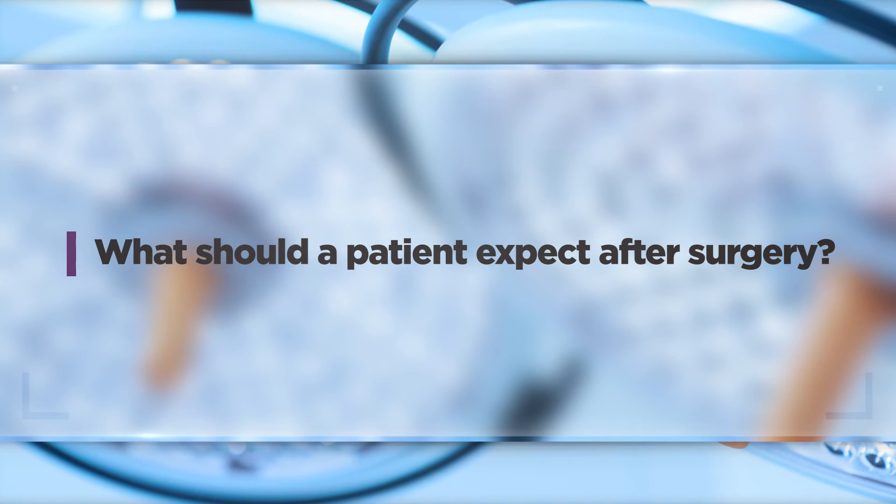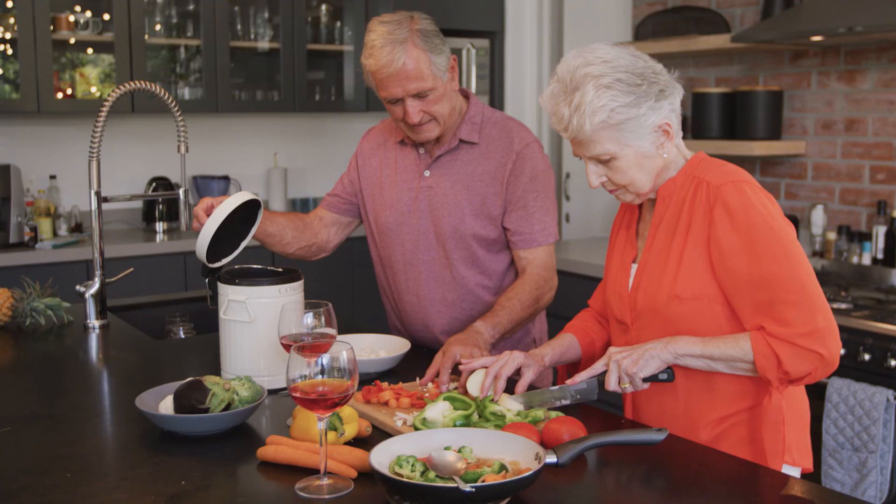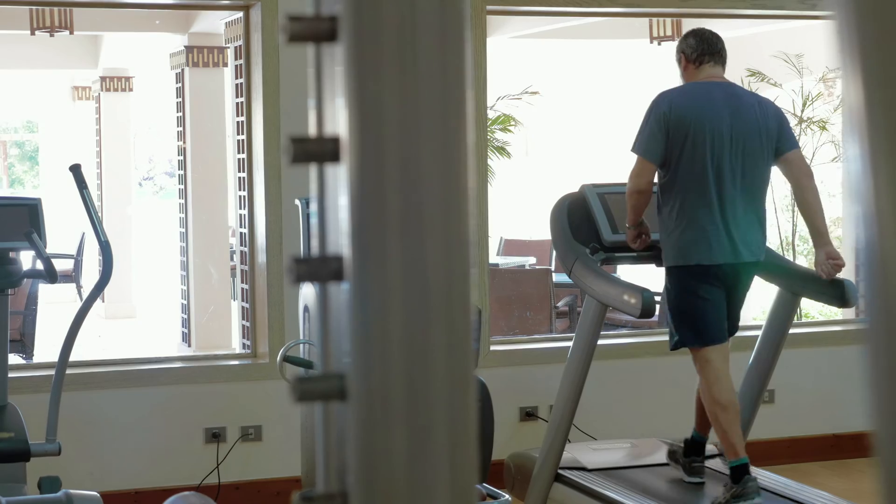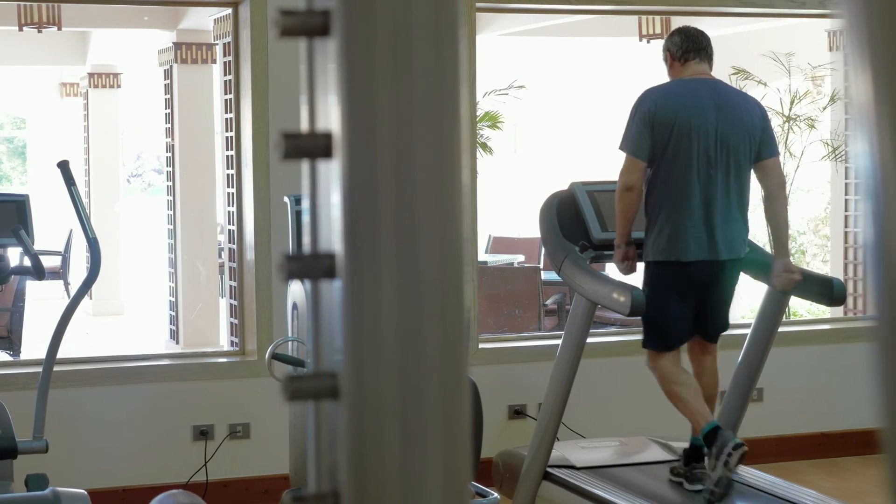After bypass surgery it's going to take about four to six weeks to really get back to your baseline functional status. If you were having shortness of breath or chest pain before surgery, that will oftentimes be better, but it does take a few weeks to get your energy back and become fully active. It's also important to modify your lifestyle, continue your medications, and take other steps so that you don't develop recurrent blockages requiring more stents or additional bypass surgery five, ten, or fifteen years down the road.